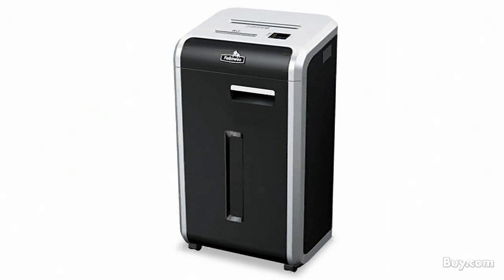Number 9 is ideal for multiple users with the need for high performance. Eliminate frustrating jams with the jam-proof system included in the Fellowes PowerShred paper shredder.